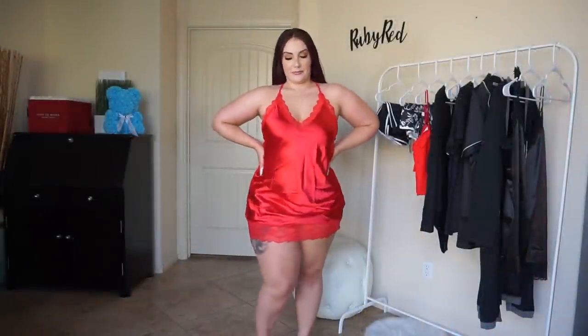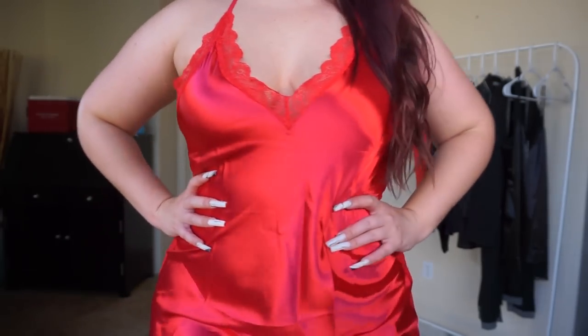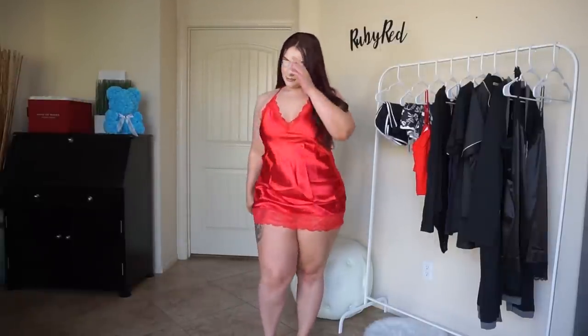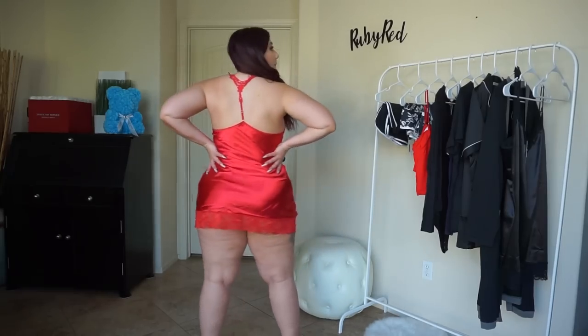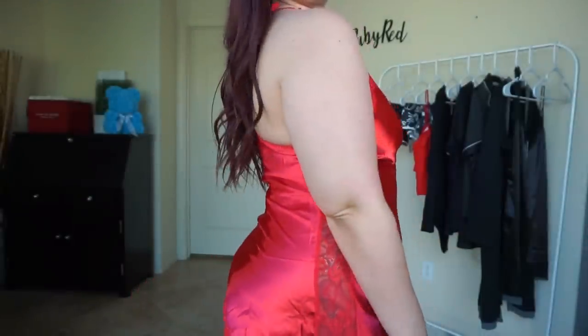This is the plus size satin cami slip sleepwear in red. This one comes in a number of different colors as well as sizes large all the way up to 4X. The cami is made out of a smooth satin and lace fabric — it is lightweight, soft, and breathable. It is a silky satin lingerie nightwear halter cami nightgown; you can wear it as a nightie dress or match it with a robe. It does come as a set with a matching G-string panty.